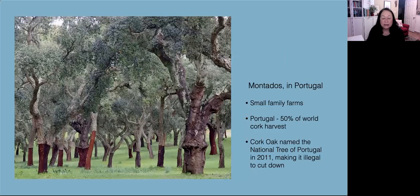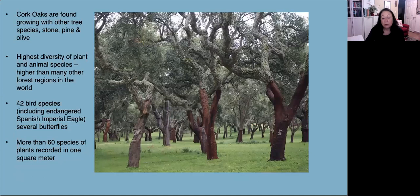The cork oak forest woodlands are known as montados in Portugal and they're usually small family farms. Trees can live more than 200 years. Portugal accounts for 50% of the world cork harvest, and in 2011 the cork oak tree was made the national tree of Portugal, making it illegal to cut them down. Cork oaks are found growing with other tree species including stone and maritime pines and wild olive trees. Beneath the oaks, farmers graze sheep, goats, and semi-wild pigs, allowing them to fatten up on the acorns, making these areas a haven for wildlife. There are approximately 42 bird species that depend on the woodlands including the endangered Spanish imperial eagle. These areas are home to great diversity of plant species — more than 60 species of plants have been recorded in just one square meter, and the plant and animal diversity here is higher than in many other forest regions in the world.